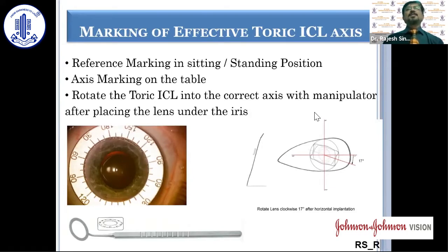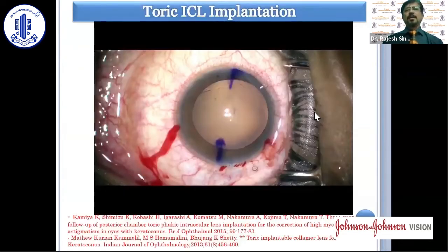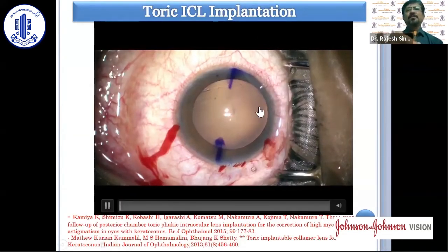Reference marking is done in the sitting and standing position, as we do with any toric IOL, and the axis marking is done on the table — this is what we do manually. Once we implant the toric ICL in the eye, the haptics and foot plates are tucked behind the iris, and it is rotated along the axis in order to provide accurate positioning.